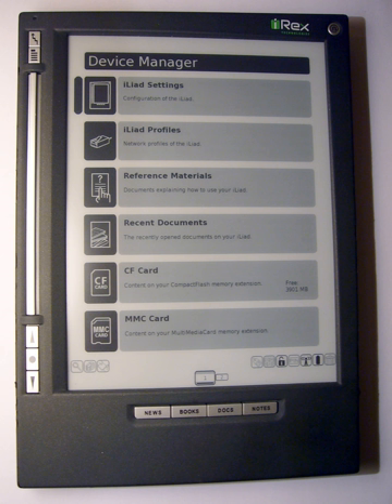Irix's product page for the Iliad states that support for additional e-book formats will become available over the coming months. Through its wireless service, IDS, the Iliad can also directly download content. Les Echos, a French financial newspaper, is distributed this way, as is Dutch newspaper NRC Handelsblad. Users can connect to their computer over a wireless network to sync new data onto the Iliad's internal memory or an inserted MMC, SD, or CF card.